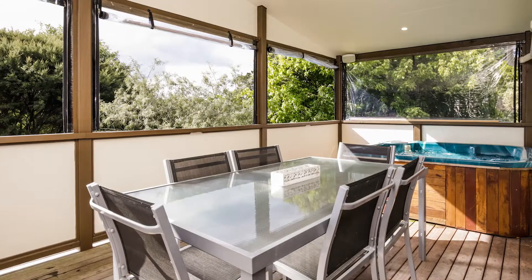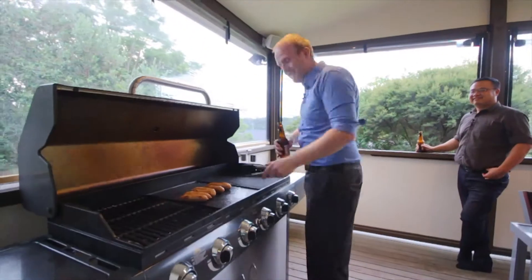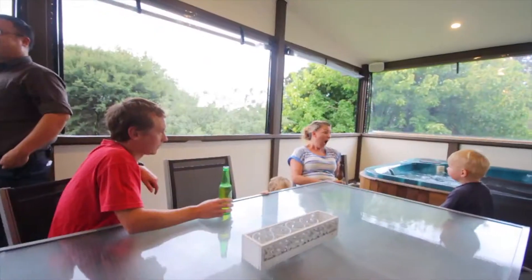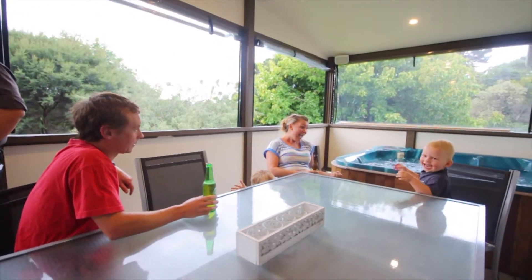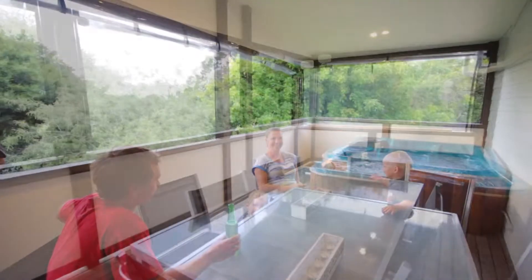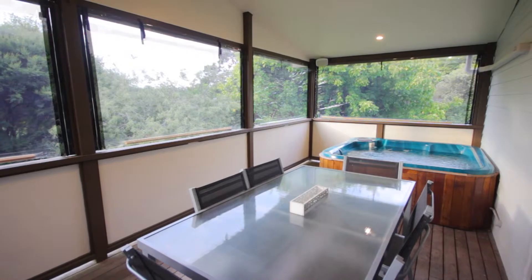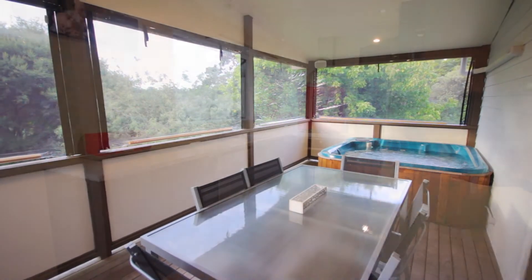The covered deck is an entertainer's dream. With stunning north facing views, there's plenty of space to crank up your barbie, enjoy food and drink at a table, plus a spa pool which is staying, so comes with the property. As well as the roof over the deck, there's also quality outdoor blinds that zip closed, meaning the deck can be used all year round in any weather.